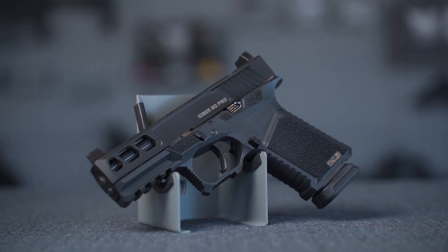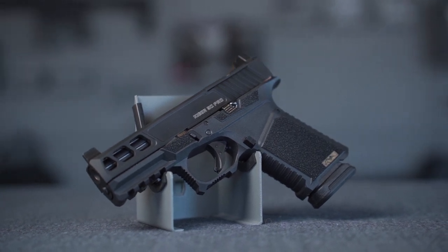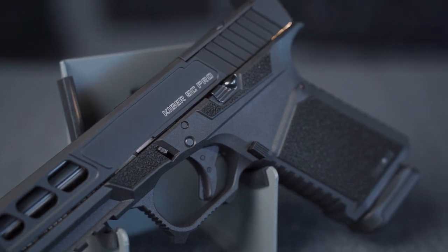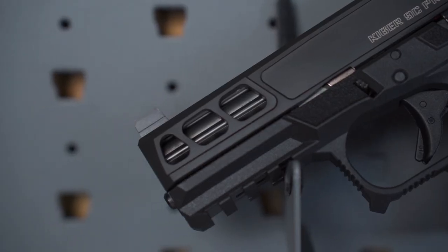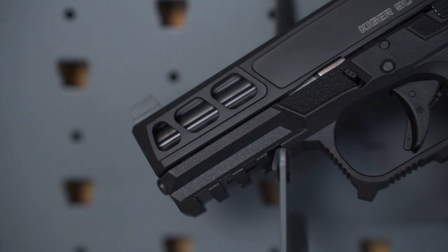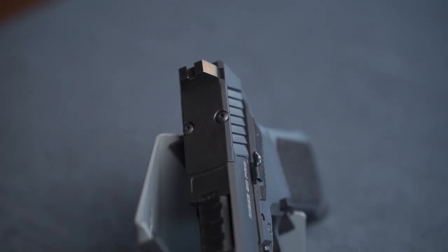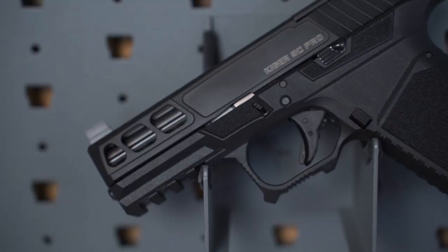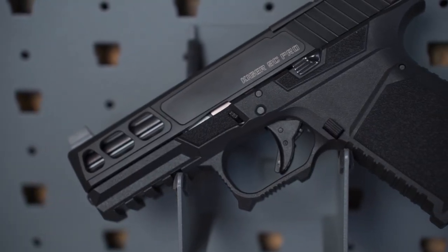Really good gun for the money. Retail on this guy is going to be sub $550, and the suppressor-ready version is only about $10 more. With both being under $550, you really cannot beat it — you just can't find another gun out of the box that's going to shoot as well as this one for the money.